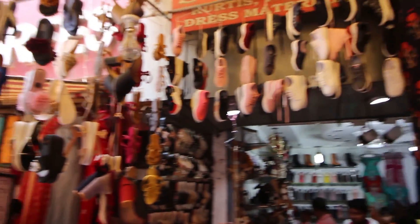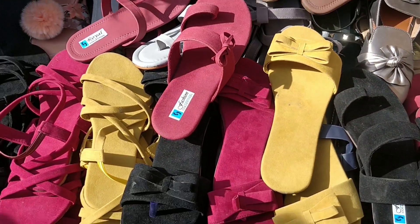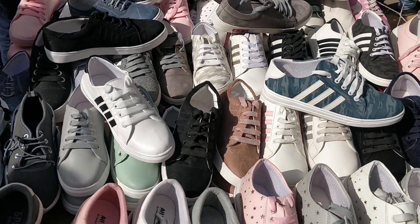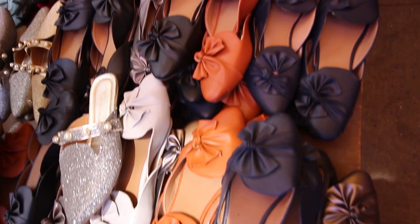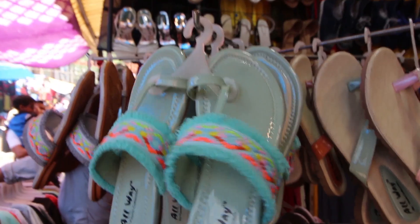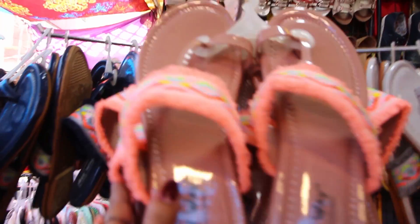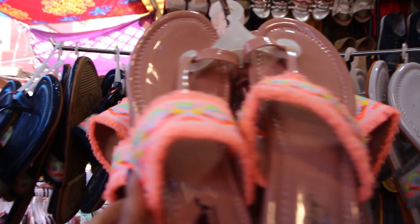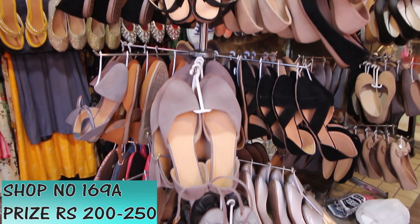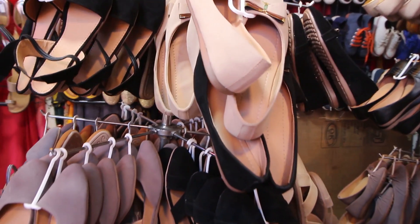Moving on to the footwear section, you will see regular cute mules, flats, ballerinas, gladiators, sneakers, kolhapuris, and more. The new items I found this time were chappals in a variety of colors, available at all shops for around rupees 200 to 250. One shop I really liked this time was shop number 169A — though it is a fixed-price shop, it has high-quality and stylish flats available.